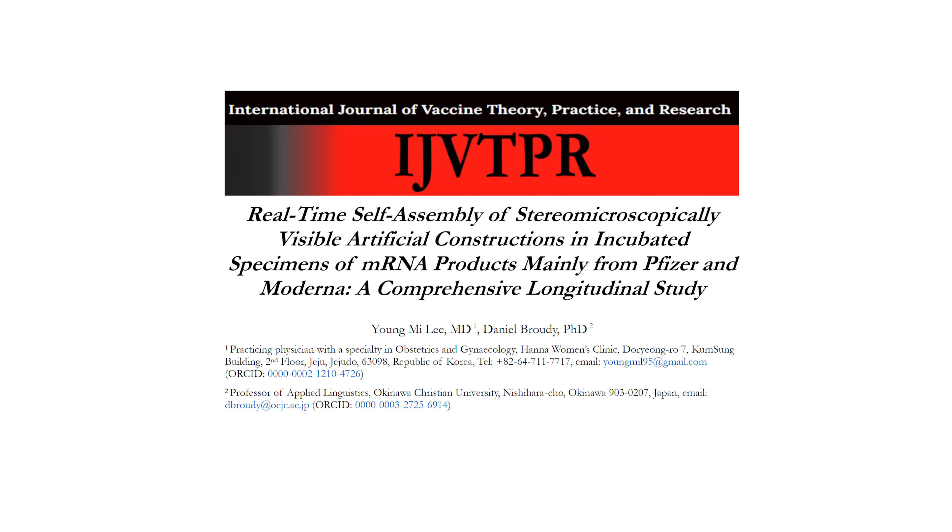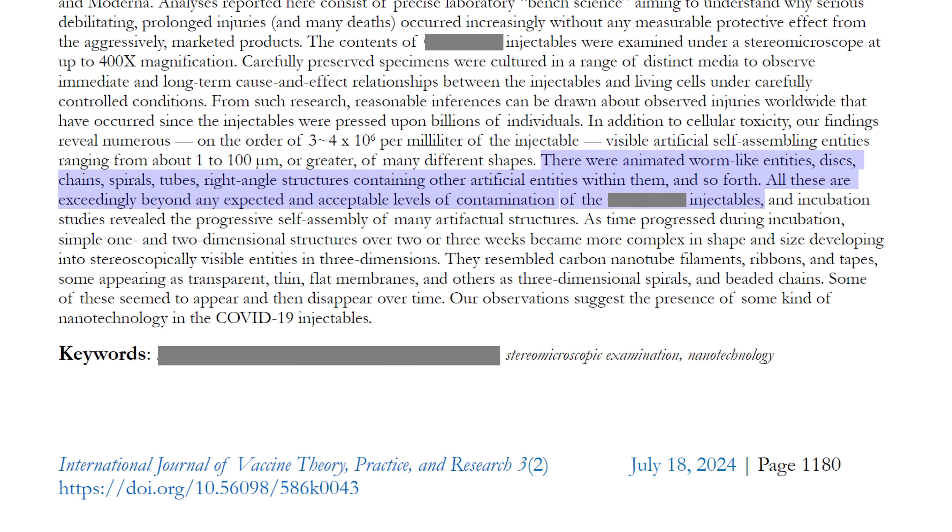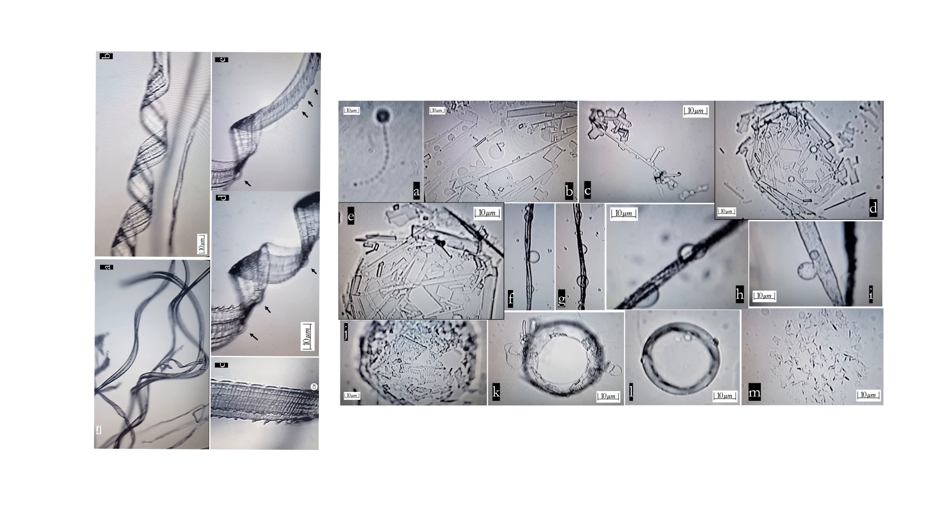A brand new study which was just published looked at the contents of a certain medical procedure which shall not be named. And in this study, the authors claim to have found artificial nanostructures, which they refer to as self-assembling nanostructures, which look like this.